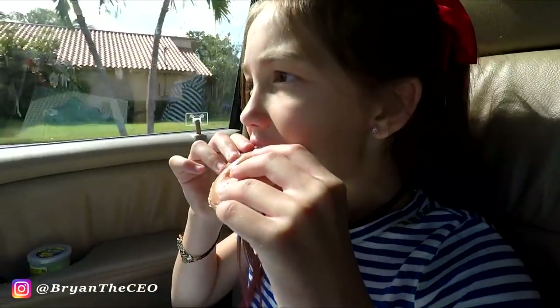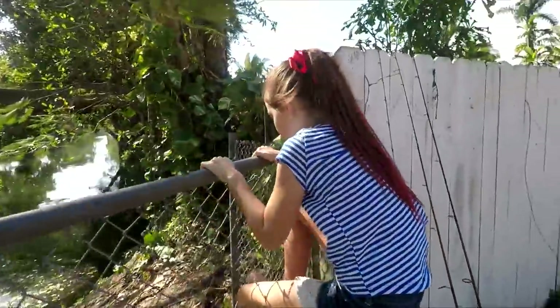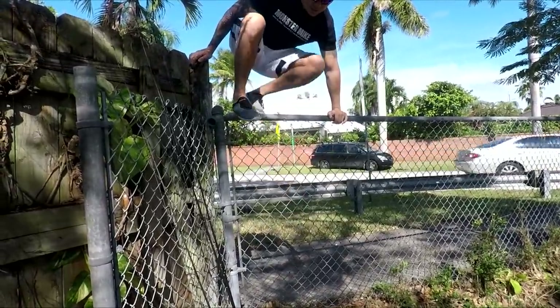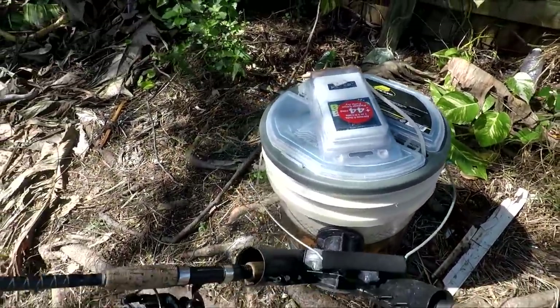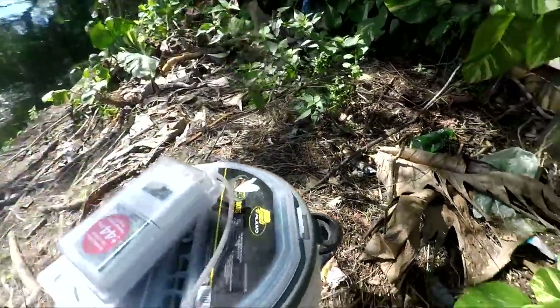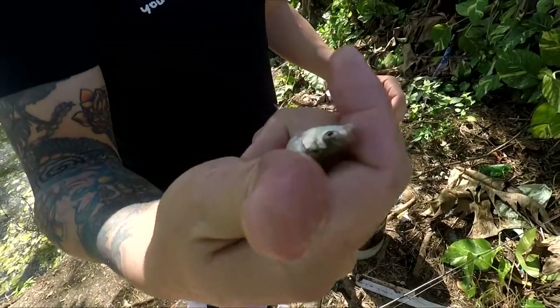Hey guys, it's take your kids to work day and I fish for a living, so I got my son here. The only way I could get him to go fishing with me is to buy him a Krispy Kreme. To get to some of the good spots here in Miami we gotta hop a few fences. I got the fishing caddy here — it's got tackle on top, rod holders, LED lights, and a cup holder in the back. Whenever I'm guiding with Mike we're always toting this fish caddy around.